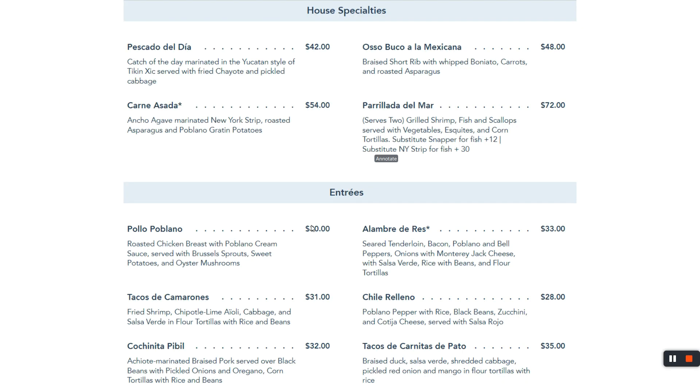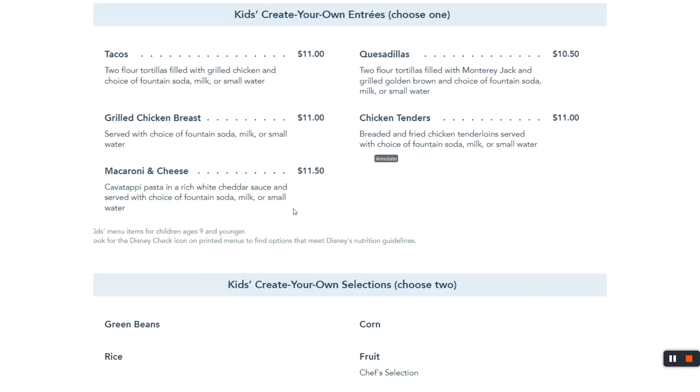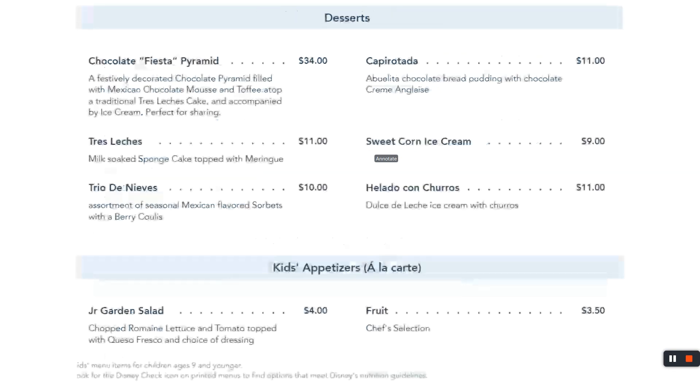Here's the menu — similar, but different is what I can say. There's options for kids similar to what was across the street, and dessert as well. I've heard great things about the Fiesta Pyramid dessert. I've never walked out of this place hungry enough for dessert, though.